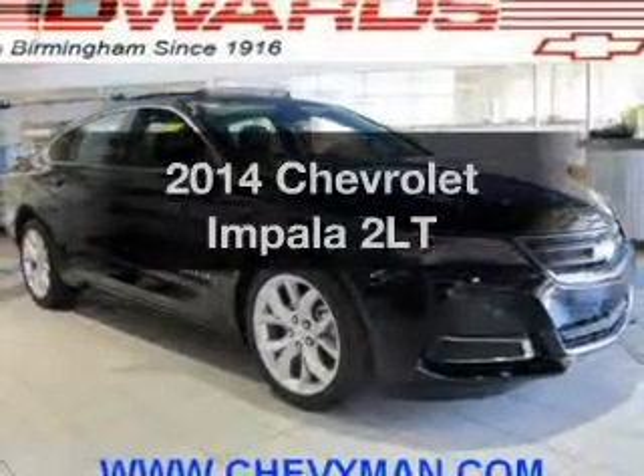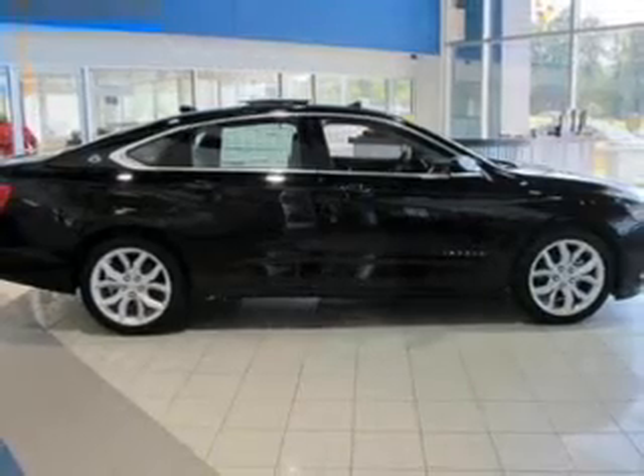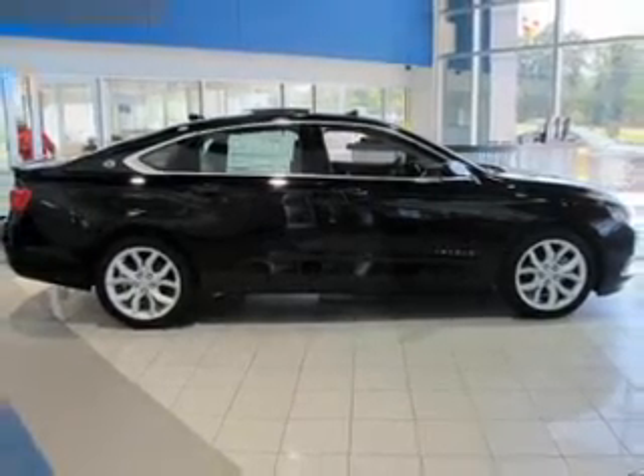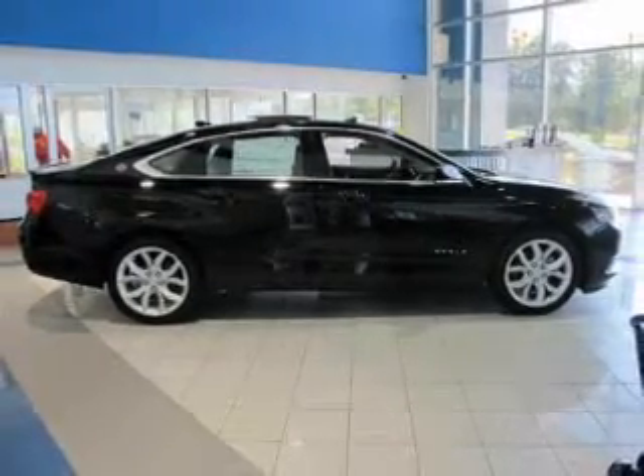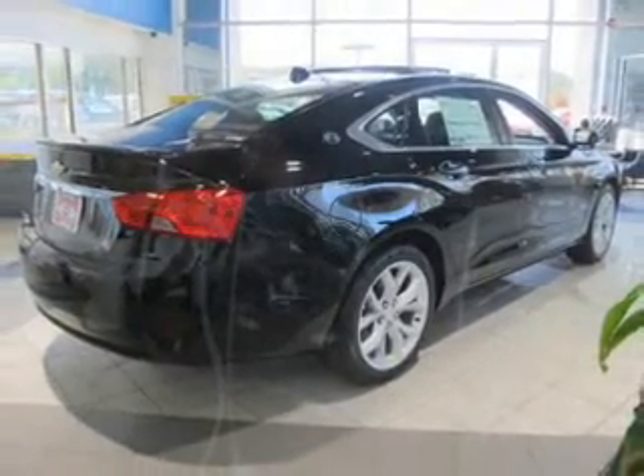Introducing the 2014 Chevrolet Impala. If you're looking for an automobile with great attributes, look no further. The powertrain includes front wheel drive with a solid six-cylinder engine connected to a smooth-shifting six-speed automatic transmission.